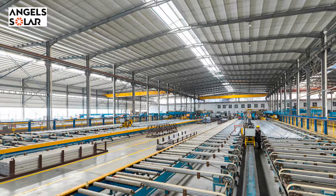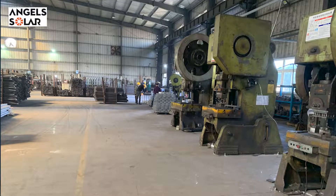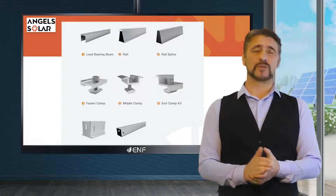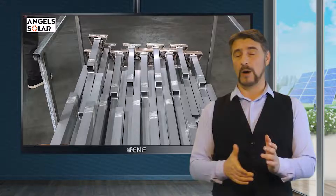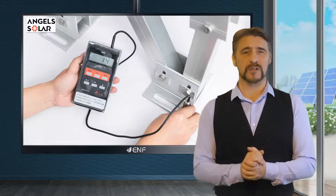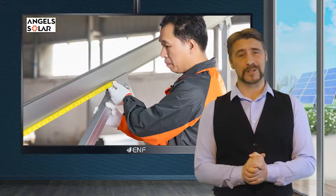Angel Solar is a prominent mounting system manufacturer with over a decade of experience in providing high quality mounting solutions and other accessories such as ground screws, clamps and hooks for various applications including rooftop, ground, farmland and others. We use stringent quality control and advanced production equipment to provide premium products to our customers.